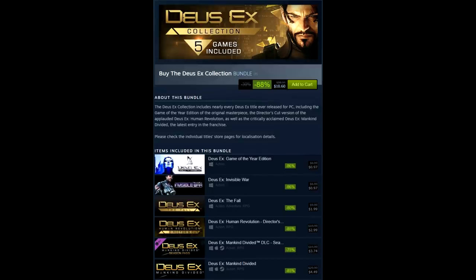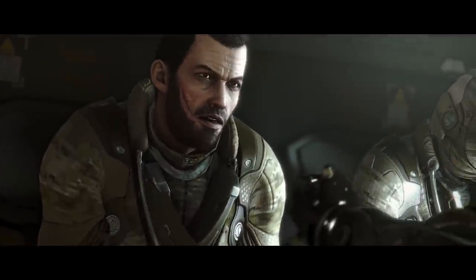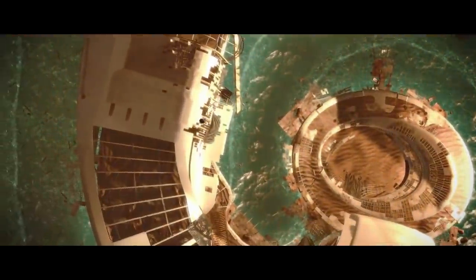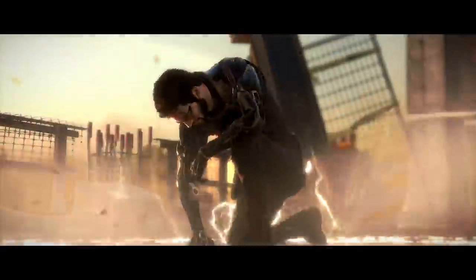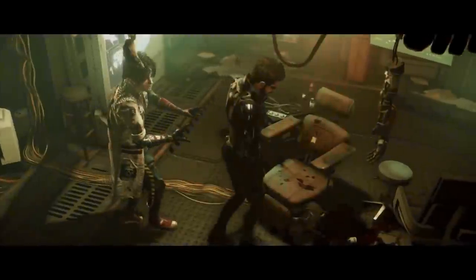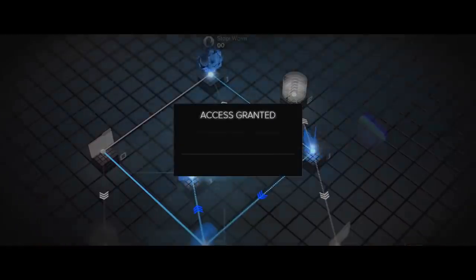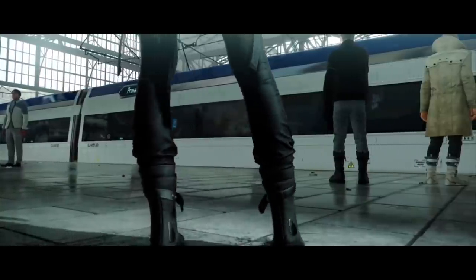$10.60 for the Deus Ex collection — that gets you Deus Ex Game of the Year Edition, Invisible War, The Fall, Deus Ex Human Revolution Director's Cut, Mankind Divided, and the Mankind Divided DLC. Alternatively, if you just want one game, Human Revolution Director's Cut is three bucks — I loved it, thought it was better than Mankind Divided. Deus Ex and Invisible War are 97 cents each but a bit more challenging. If you don't have any Deus Ex games, the collection at $10.60 is not a bad buy at all.